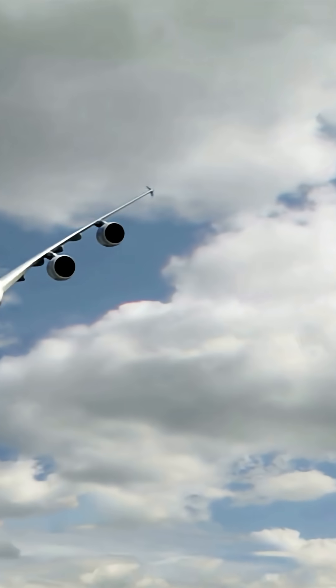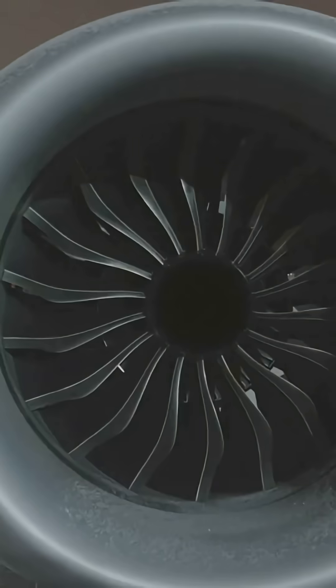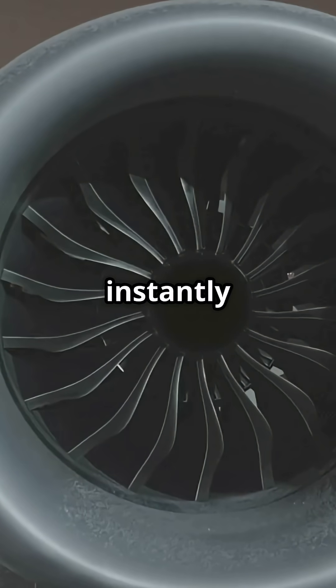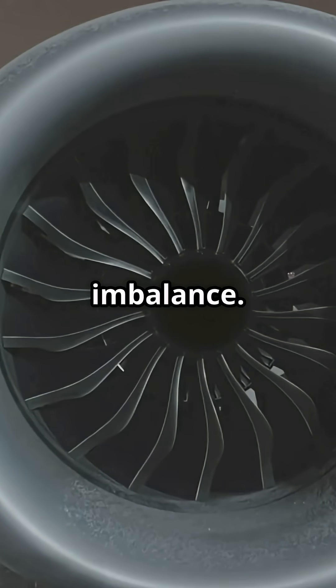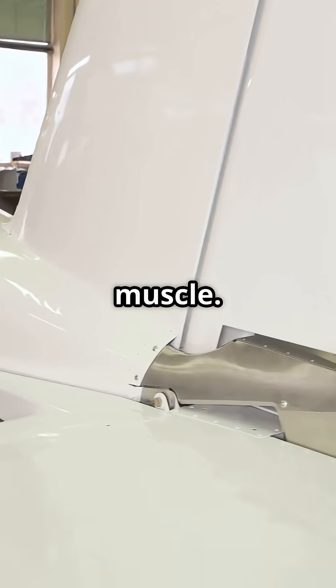If one engine fails — each producing over 70,000 pounds of thrust — the tail and rudder instantly counter that imbalance. No hesitation, just aerodynamic muscle.